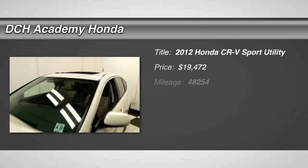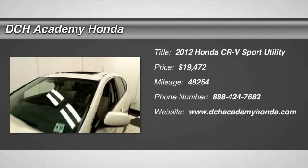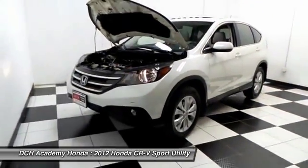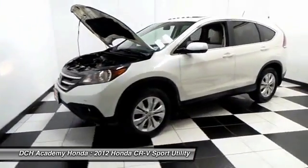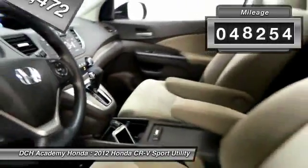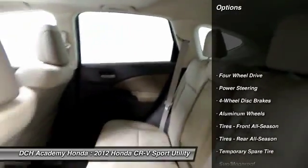Here reviewing a beautiful 2012 certified pre-owned Honda CR-V EX all-wheel drive finished in white diamond pearl paint with beige cloth seats. It's powered by a 2.4 liter i-VTEC 4-cylinder engine and a 5-speed automatic transmission equipped with econ button technology. It gets an outstanding 30 miles per gallon on the highway.